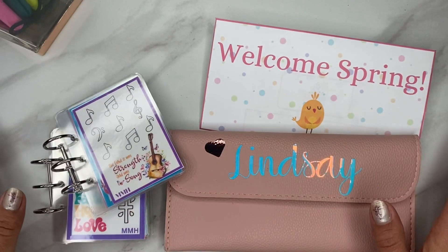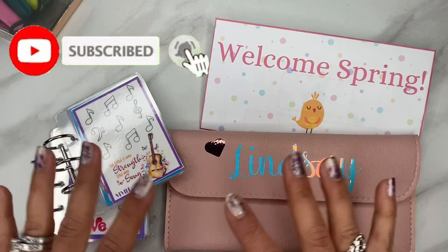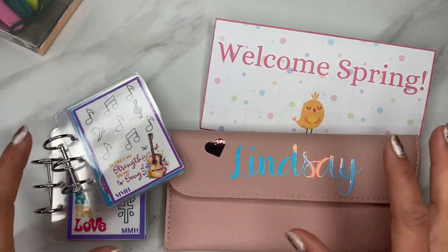Hello, everybody. Welcome to Little Helpful Files. My name is Lindsay and we do cash budgeting, mini savings, life in general — all through the glory and by the grace of God.